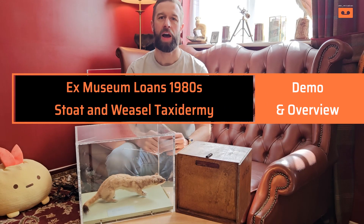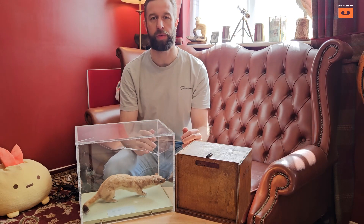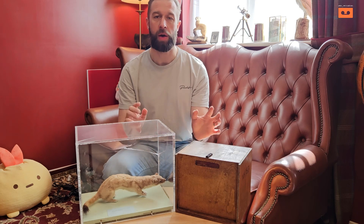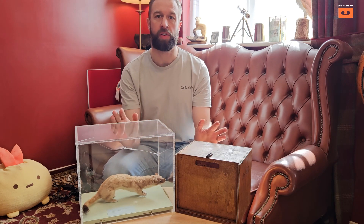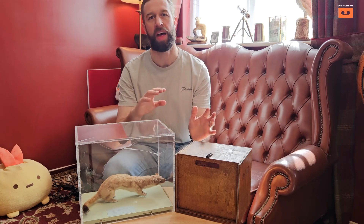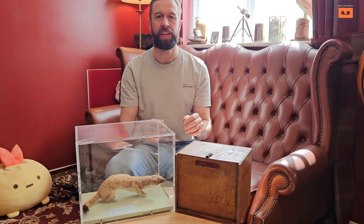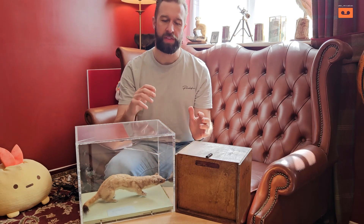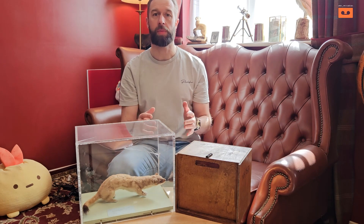Hello and welcome back to another video. This is number three of three of the museum loan series. If you haven't seen the previous two, I was lucky enough to get some items that were being sold off by Doncaster Museum Services — from their science museum loans and their art museum loans. Basically, back in the late 80s they would loan out really fantastic items to schools to help them with projects.